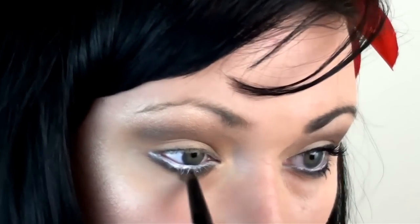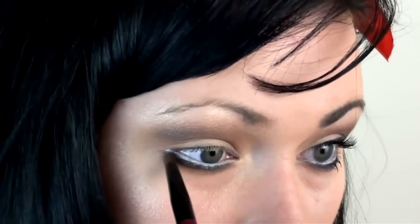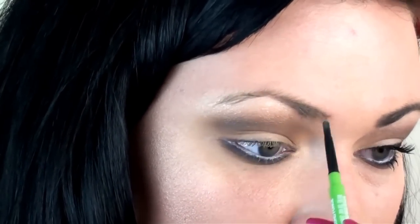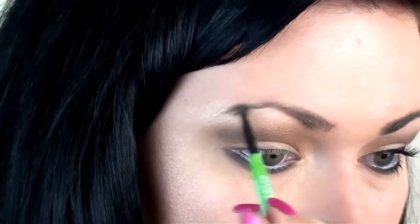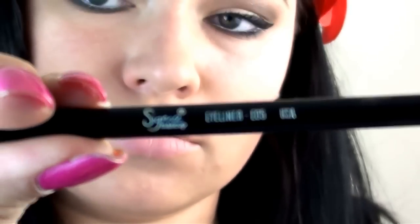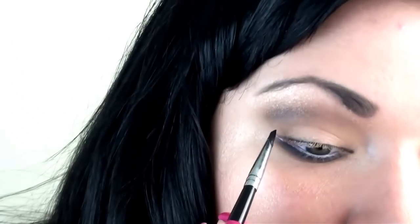Now I'm taking Sultry again with a pencil brush and slightly smoking out my lower lash line. And now I will fill my brows. For me, I'm making it quite thick for this video.